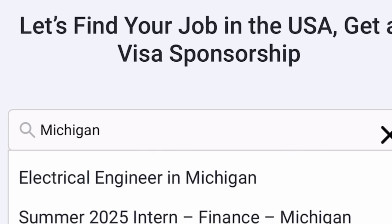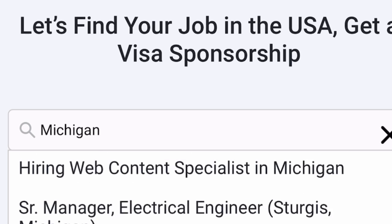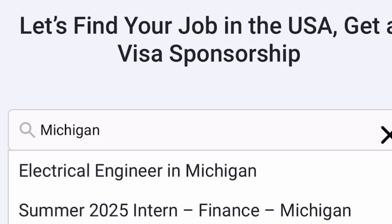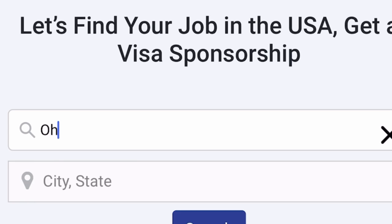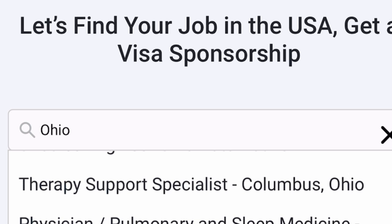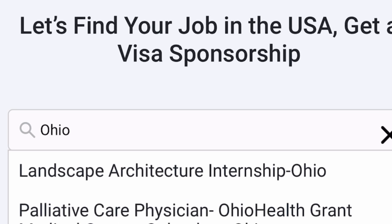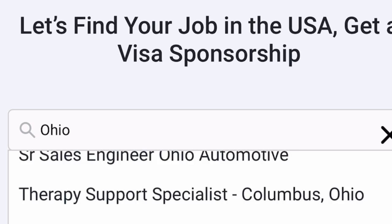I'm going to search for another city — Michigan is showing a lot of job roles here. What you need to do is check the job roles available, find the one you're qualified for, and put in an application. Let me search for another one — I'm now searching for another location and they also have a lot of job roles in that area. Go through the jobs one after the other, find ones you're qualified for that come with visa sponsorship, and apply. If you don't know the different states or areas in the United States, browse them on Google, copy each state name, paste it here, and search for jobs.